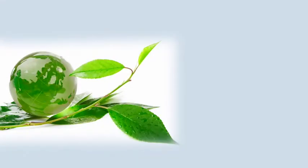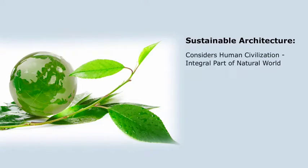Design professionals are increasingly seeking sustainable design strategies to incorporate in their projects. Sustainable architecture looks at human civilization as an integral part of the natural world and seeks to preserve nature through encouraging conservation and daily life.